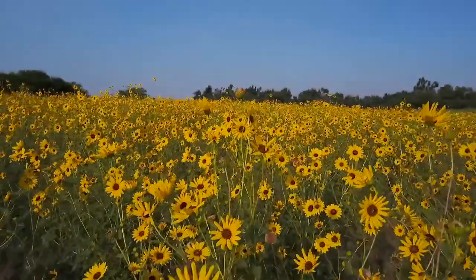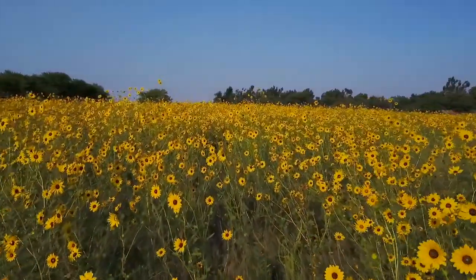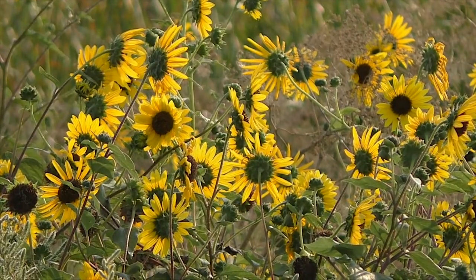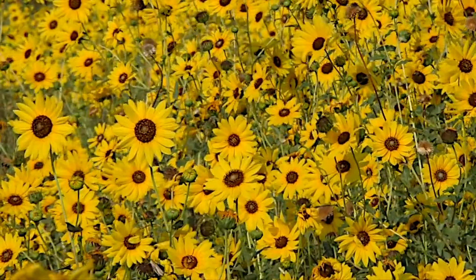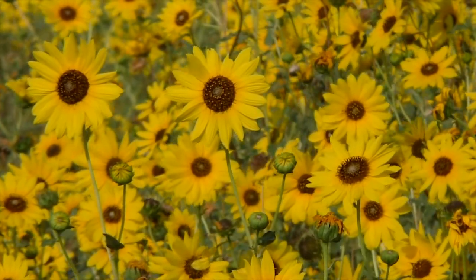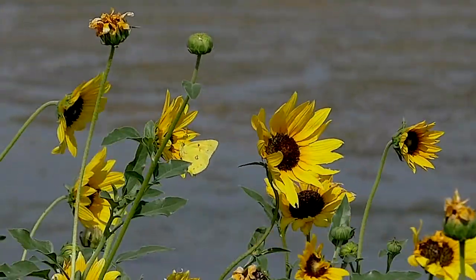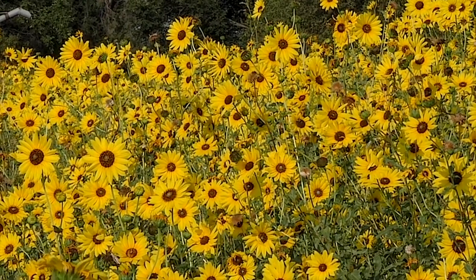The late summer prairie landscape belongs to sunflowers. This year, when ample rains fell on normally dry, sandy soil, the yellow flowers exploded in a wondrous display. When you see it like this, you understand why Kansas is known as the sunflower state.